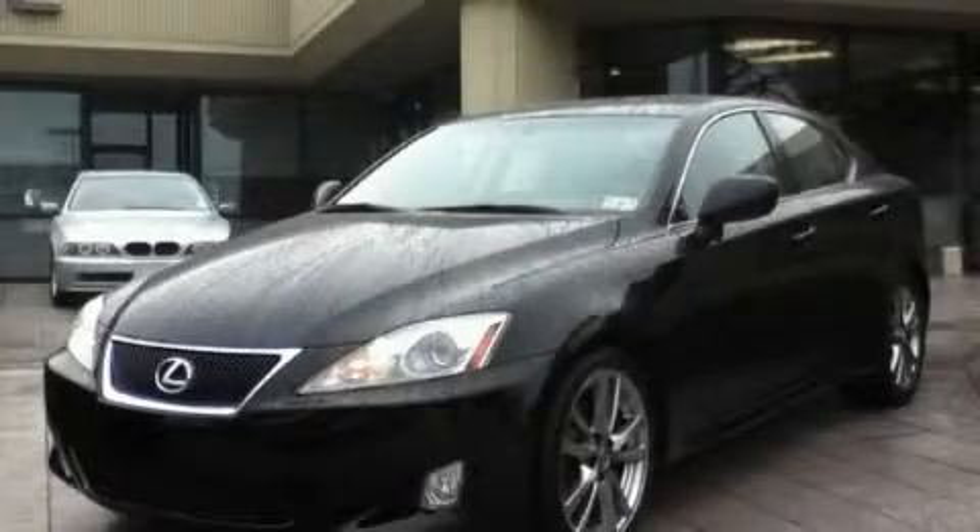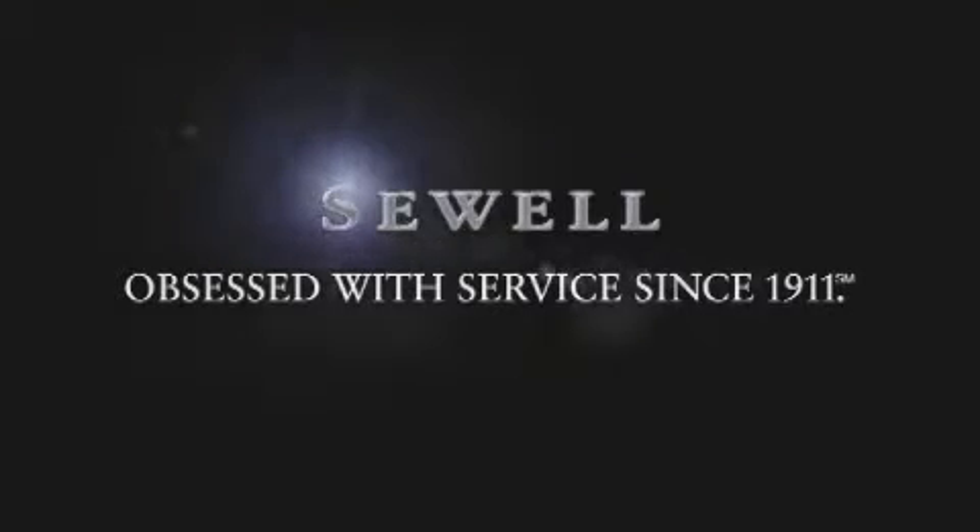Stop by today and test drive this vehicle for yourself. Now that you've seen the car of your dreams, come see the dealer of your dreams, Sewell. Service, sales, and efficiency so obsessive, you'll want to pinch yourself.